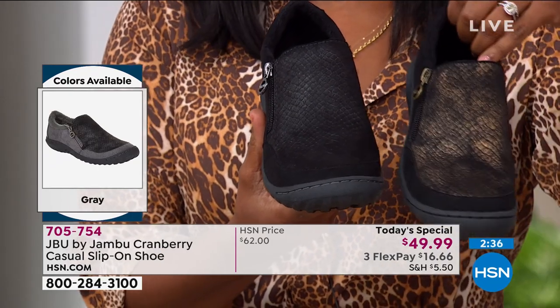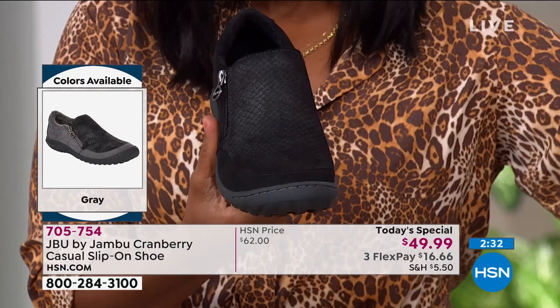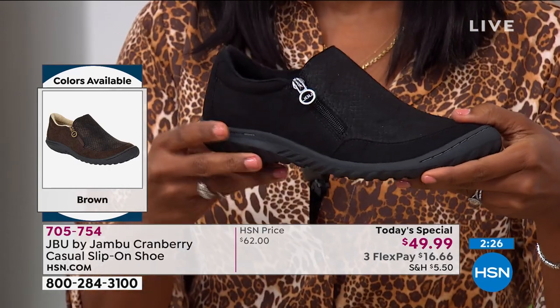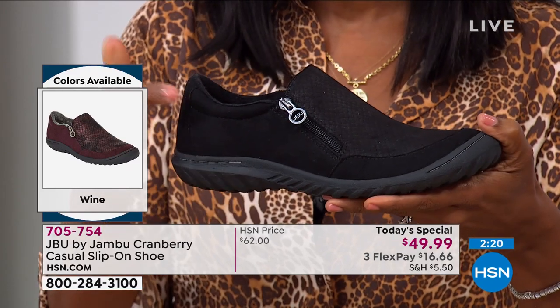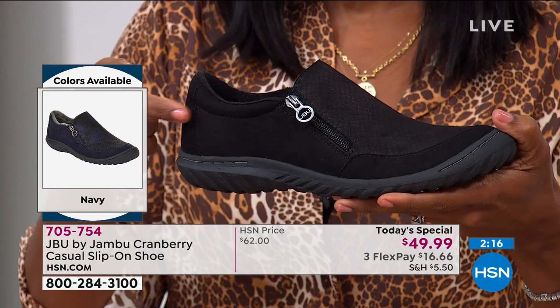I think all of these shoes could be all-the-time shoes in all of these colors. If you don't want to wear a boot, you put these on. When you don't want to wear a tennis shoe but still need the functionality of being on your feet, you put these on. When it's time to put the sandals away, you put these on.